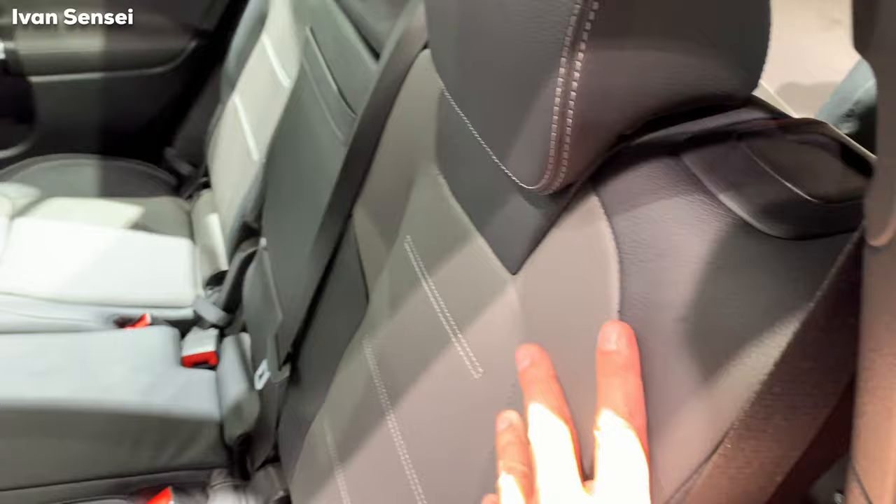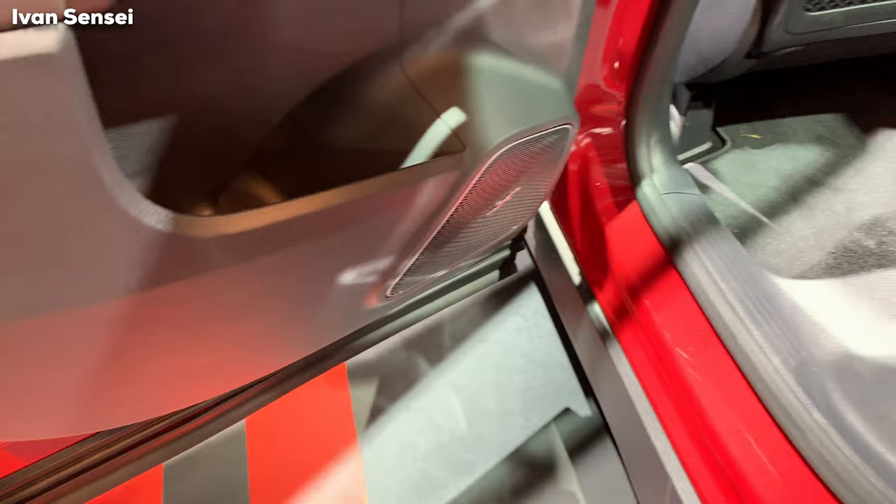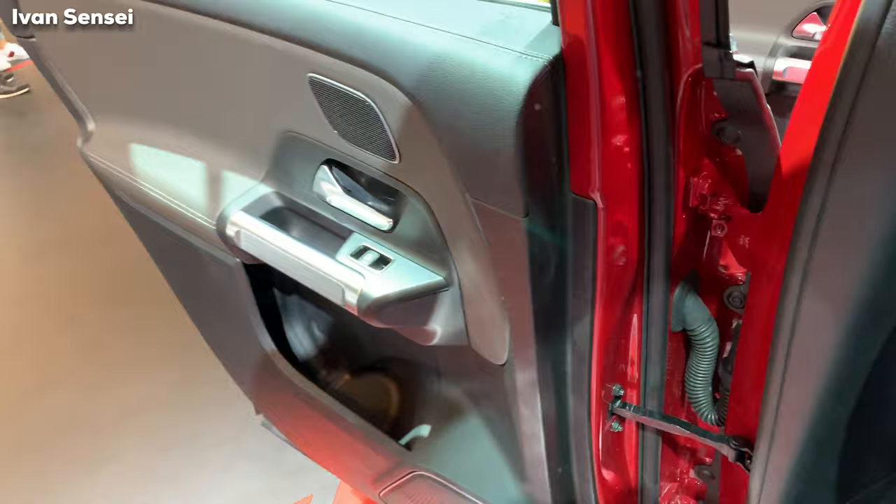You can also move the rear seats — slide them forward and backward — to give you more or less space in those seats and also in the boot space. Everything is on par with the compact class, and there are really premium materials everywhere.